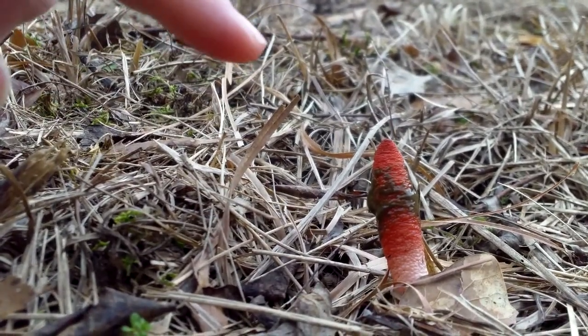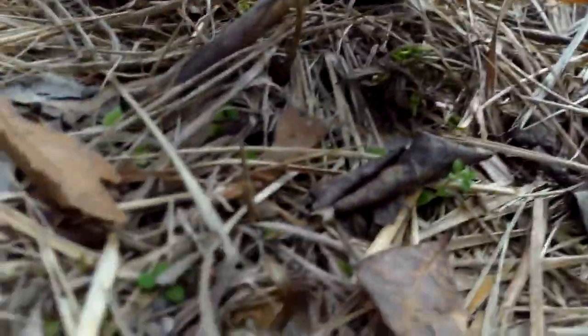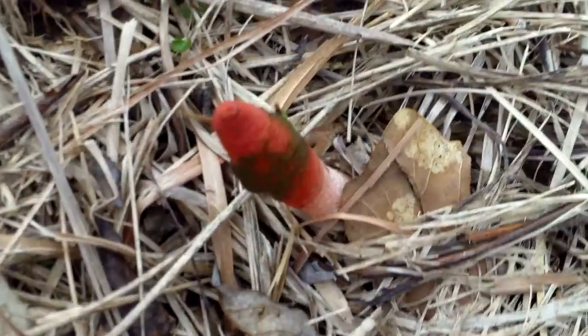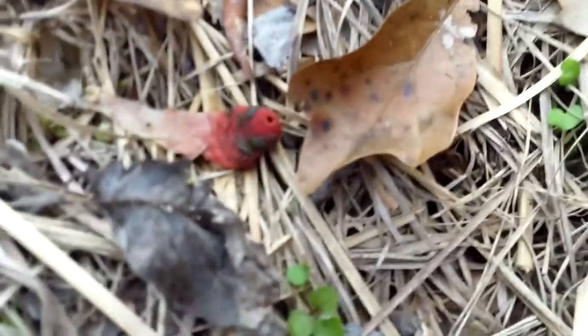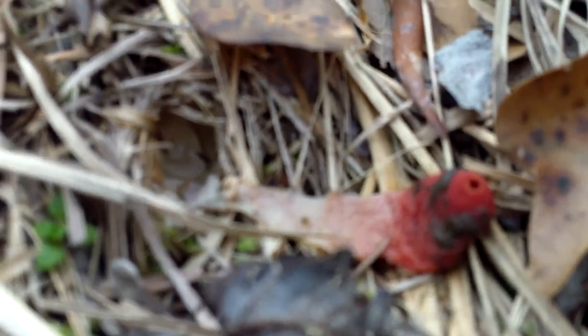They start out kind of pink at the bottom, and then near the top they're red with that green goo around them. The one that's been crushed has a little opening at the top. Apparently stinkhorns are all phallic-shaped — that's just a common trait of them.